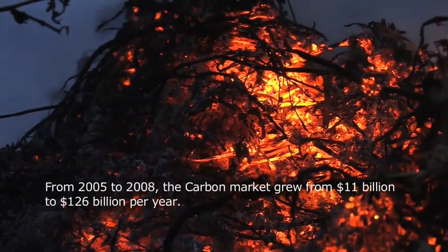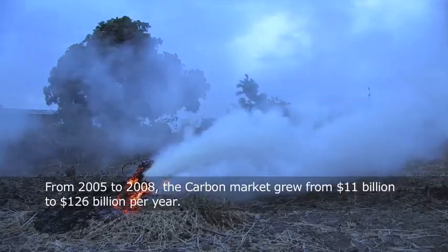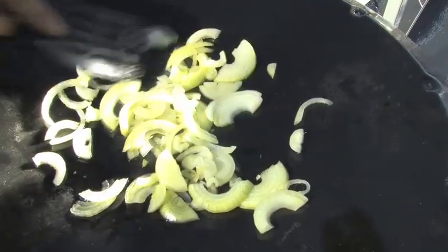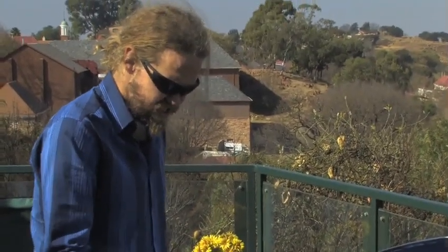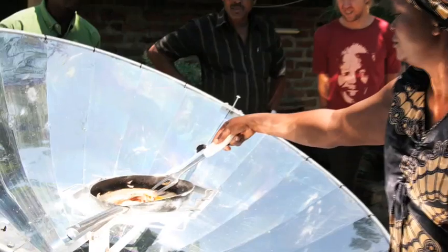Solar cookers can create carbon offsets. They reduce emissions by the simple fact that food cooked on a solar cooker doesn't require firewood, which releases emissions, which makes the solar cookers eligible for carbon financing. For the last four years, we've been working and developing carbon trading mechanisms whereby we're able to put our solar cookers into communities financed through the carbon markets.